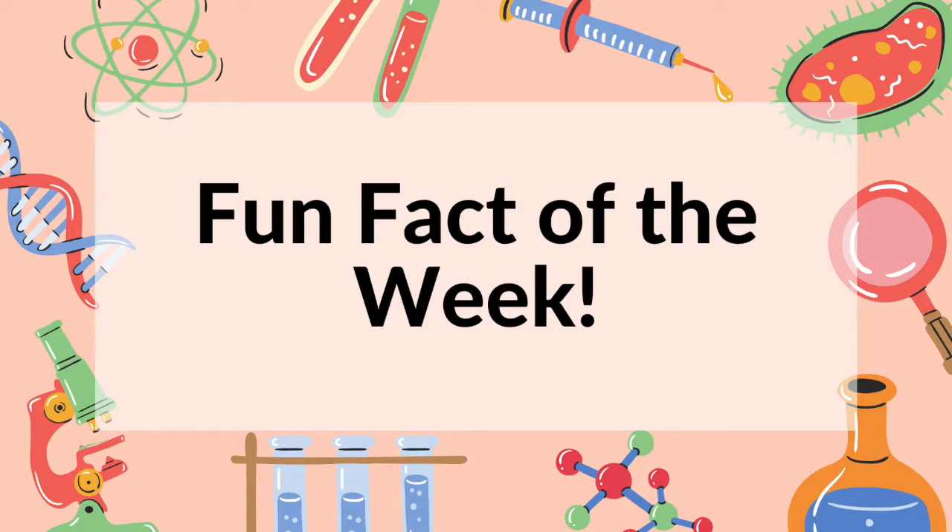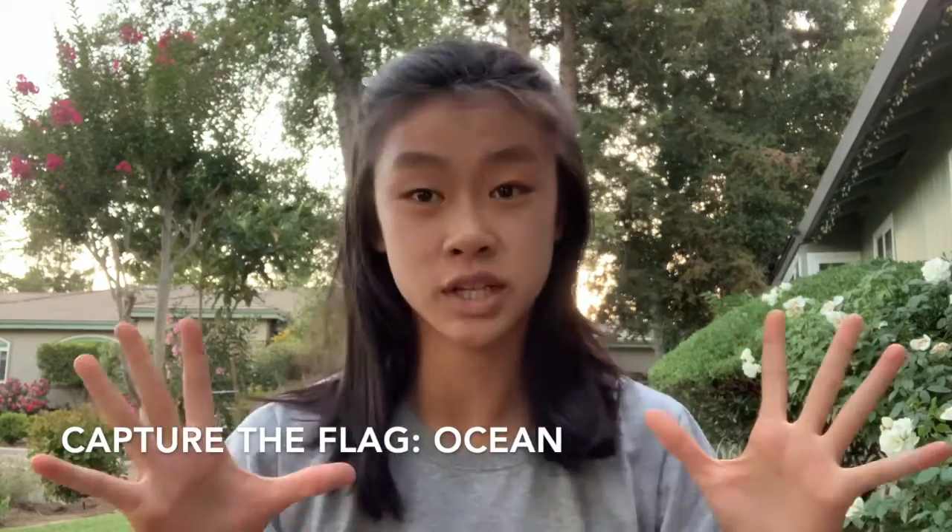Hi everyone, welcome back to another week of STEM Power! This week we are learning about the ocean. The fun fact of the week is that we've only explored about 5% of the world's oceans, when really oceans cover about 70% of our planet. We will learn about the ocean in two ways: through the paper plate fish activity and through the Capture the Fly activity, ocean edition.